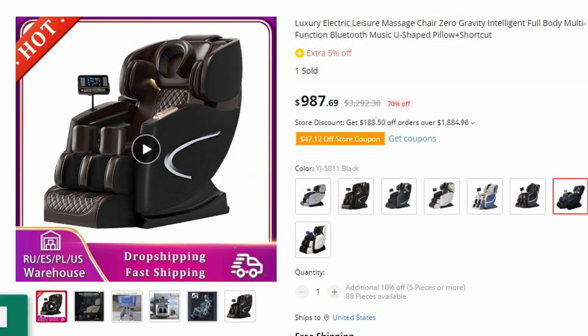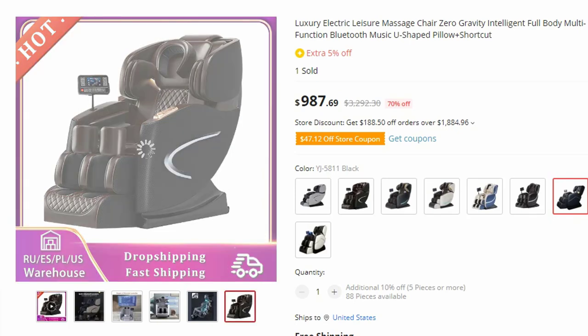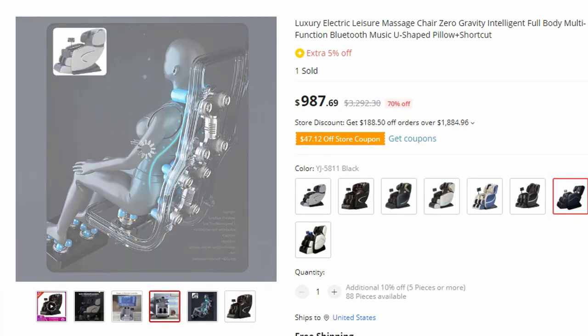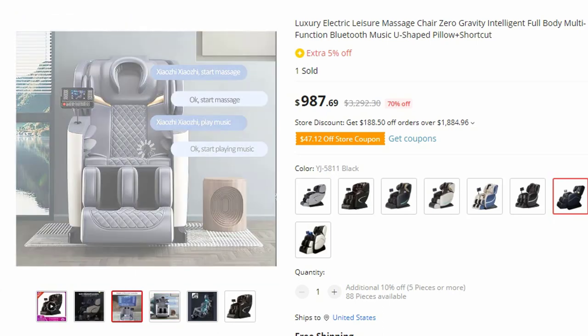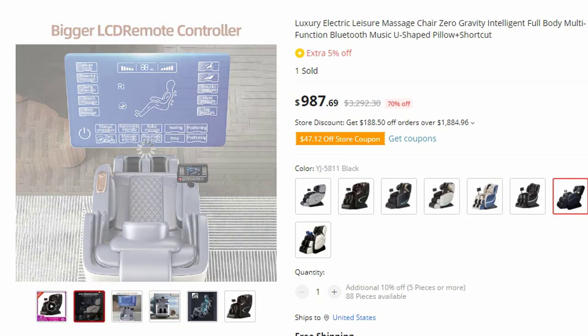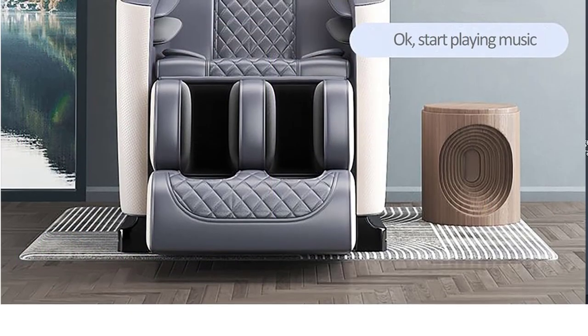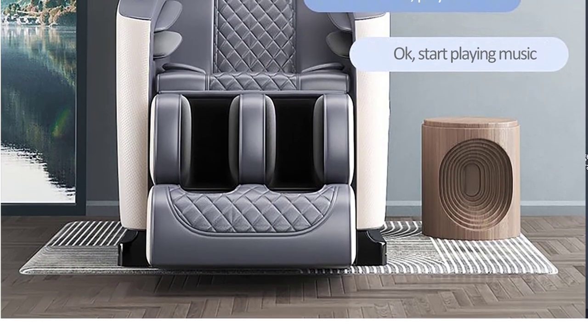Number 1: Luxury Electric Leisure Massage Chair. This massage chair is here with 70% price off — now you can get it at around $988. Experience unparalleled comfort and rejuvenation with the state-of-the-art Luxury Electric Leisure Massage Chair. Designed to provide an exceptional zero-gravity massage experience, this intelligent full-body multifunction chair incorporates advanced features like Bluetooth music connectivity and a U-shaped pillow for maximum relaxation.